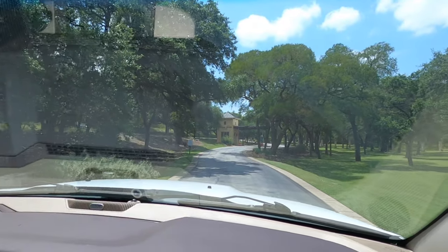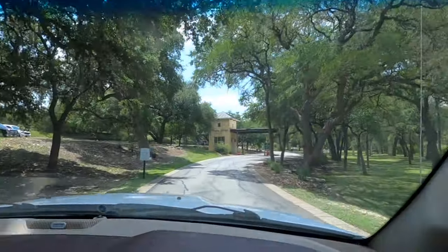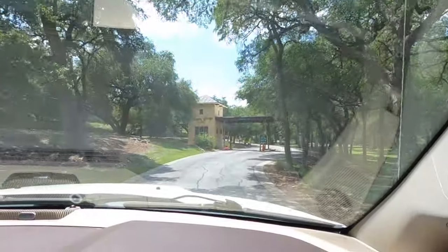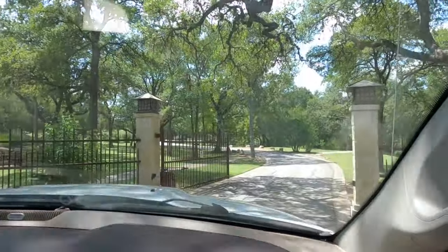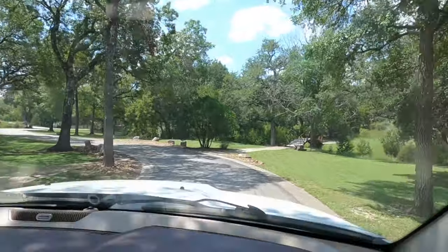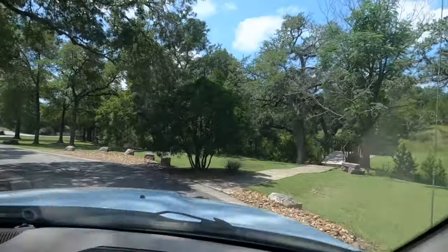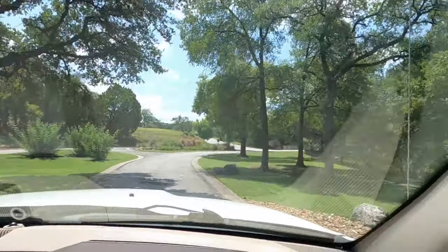All right, this is the main entrance. We're going to record this just until the security guard comes out, but check out this beautiful entrance they have here. We have now cleared security and are coming through the gate. Yes, they do have an armed security guard at this gate, making sure the hooligans stay out.